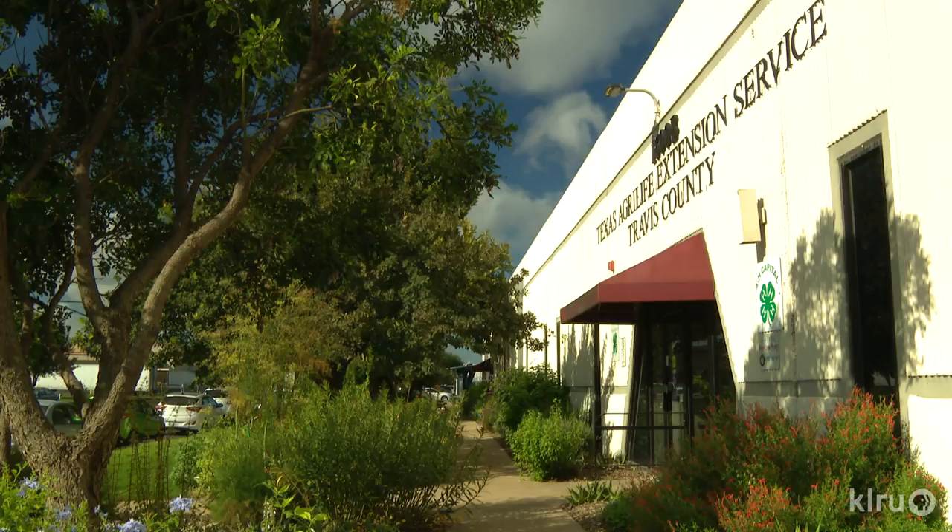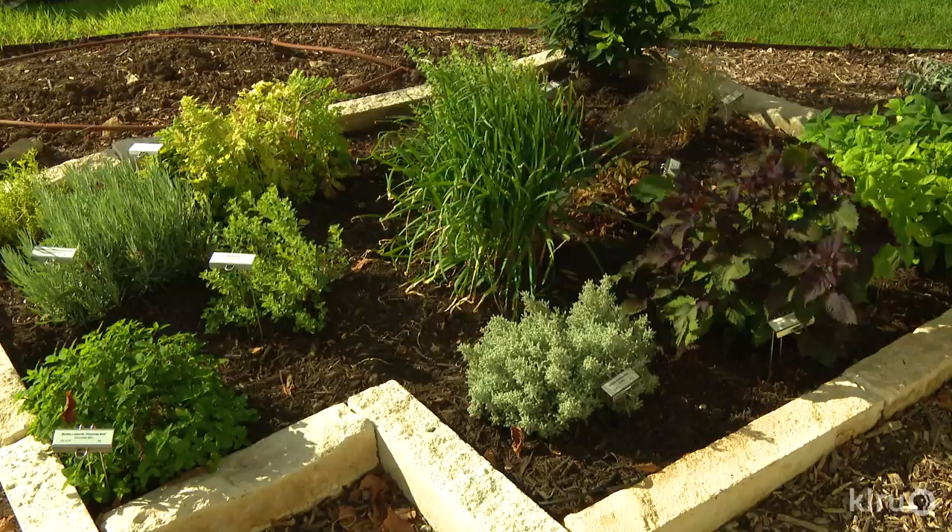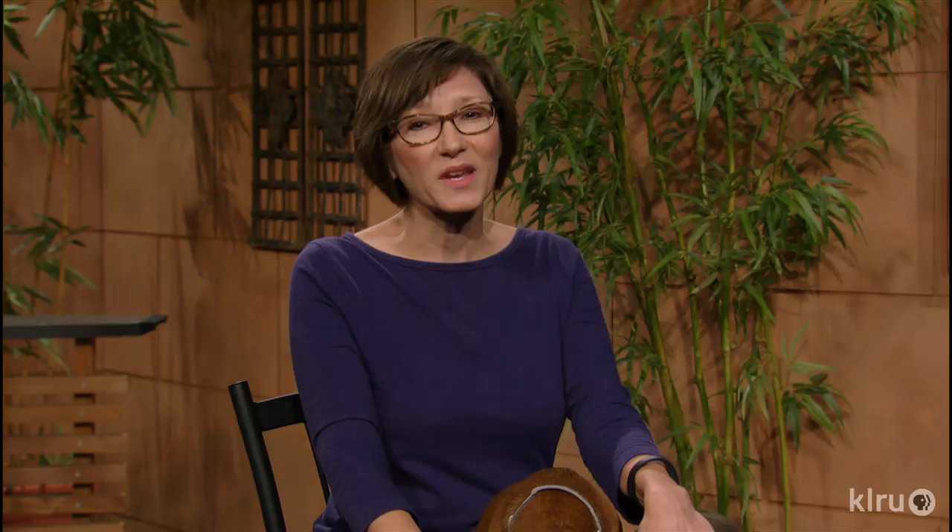I'd like to remind you that the Travis County office of the Texas A&M AgriLife Extension Service is here to serve you all year long. Call us or come by anytime to visit our demonstration gardens and check out our workshops and events to get your garden growing at travis-tx.tamu.edu. We'd love to hear from you, so check us out at klru.org/ctg to send us your pictures, questions, and videos.